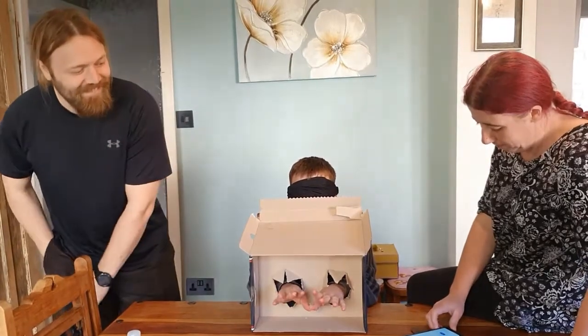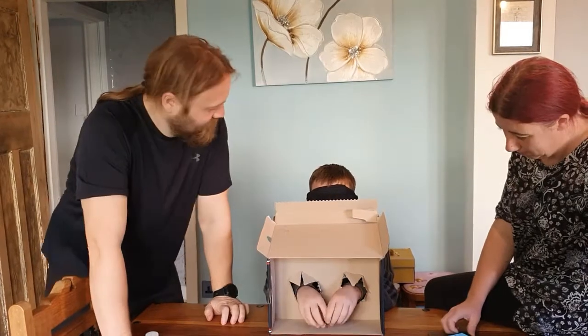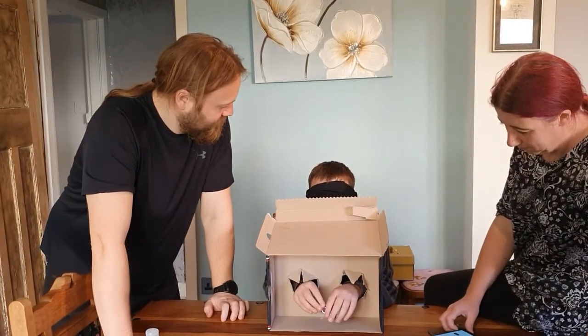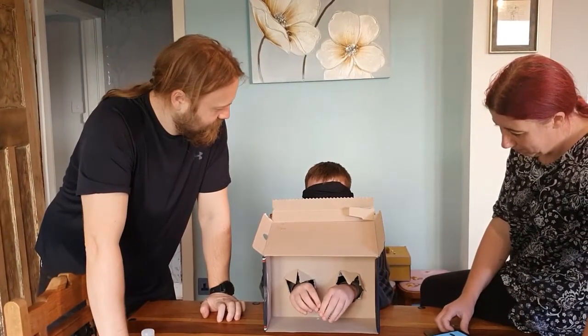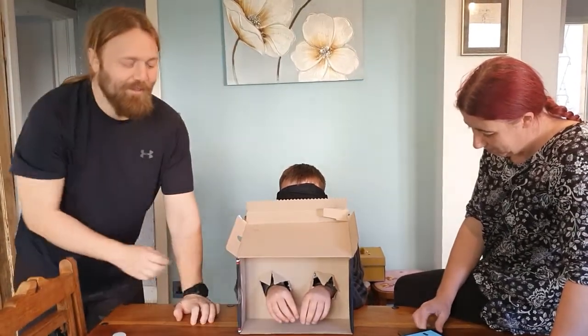Reset. Ready? Go. It's the thing that you put in a USB stick. Blimey, Zach — he could be on a game show, couldn't he?